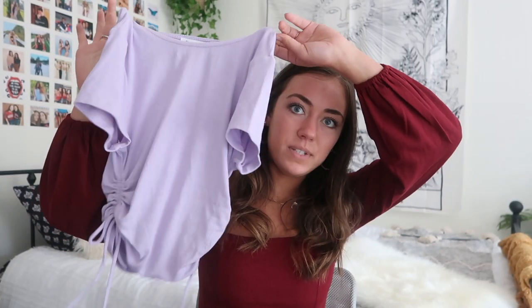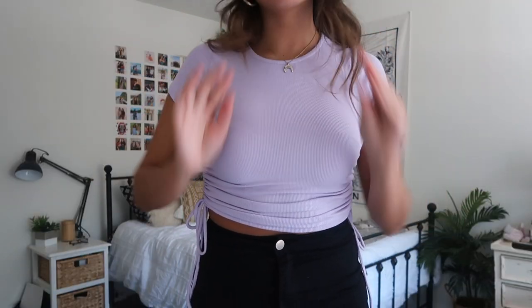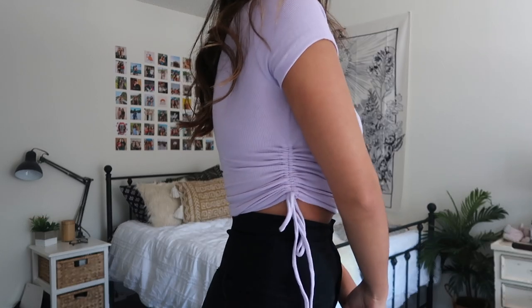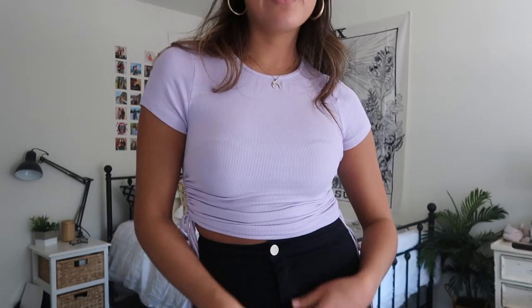Lastly, I got a bunch of different tops from Princess Polly that I'm so excited to show you guys. The first top is this lavender crop top — it's literally made of the softest material. I love the fit so much, it's super stretchy, and it has a little bit of ruching on the sides which makes it so much cuter. My favorite part is the color — a really pretty lavender. It's a fun top to throw on with a pair of jeans or jean shorts.